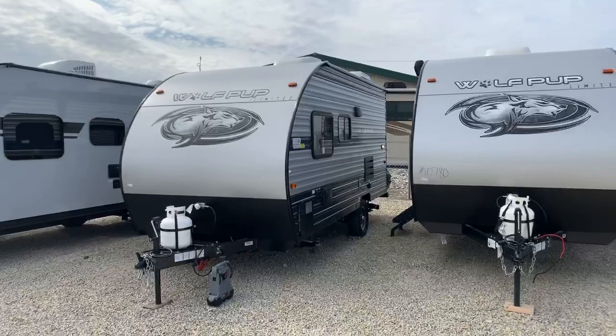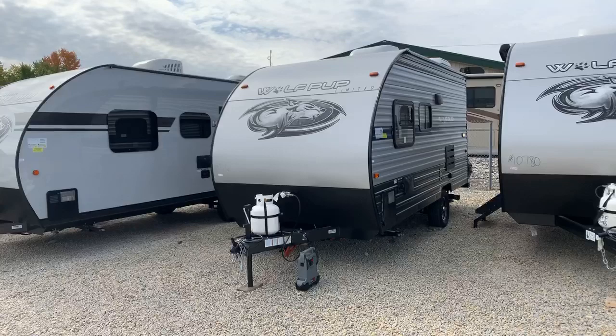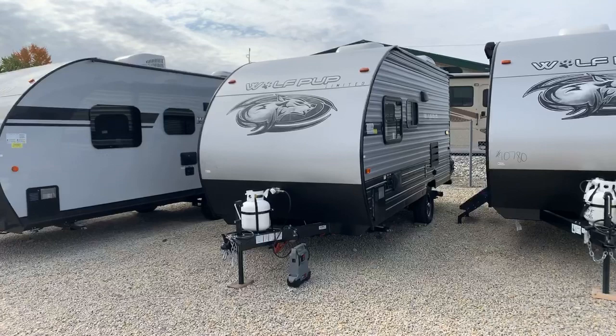This is the first of its kind, weighs under 2,900 pounds — again, single axle Forest River Wolf PUP. This is a 2020 model year and there's a lot of stuff on this — very unique. I've never seen a travel trailer personally this short that has this much stuff in it.